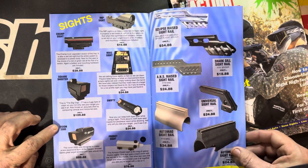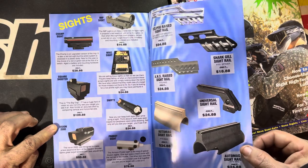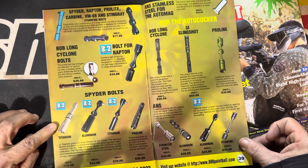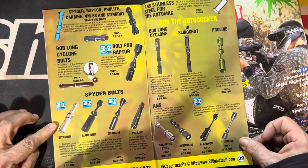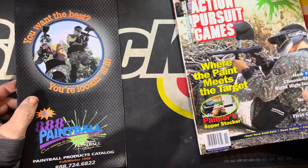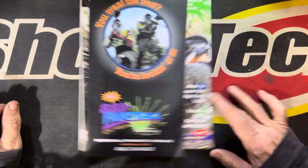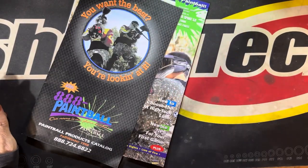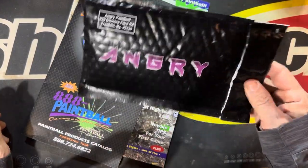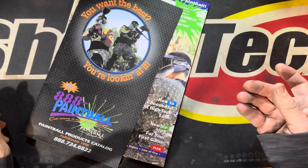Oh damn, look at that fancy sight rail. All kinds of goodies. Alright, well that's it — that was the brand new 1998 APG and the fall and winter 888 Paintball catalog. I told you I would open this up and show you what's in here, but I completely lied. Stay tuned for a different video.